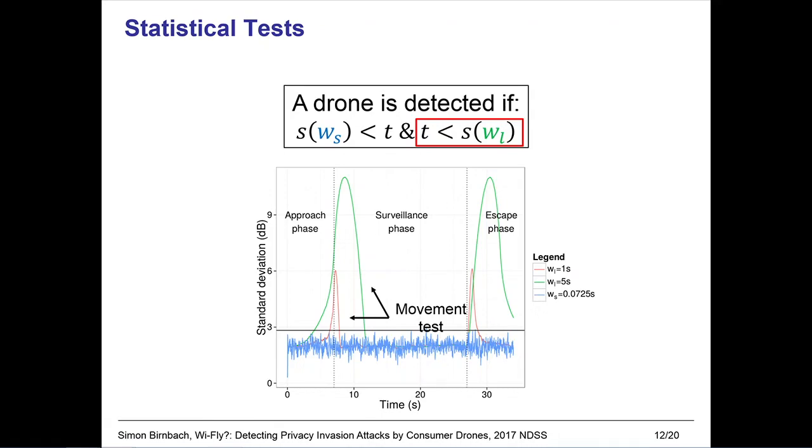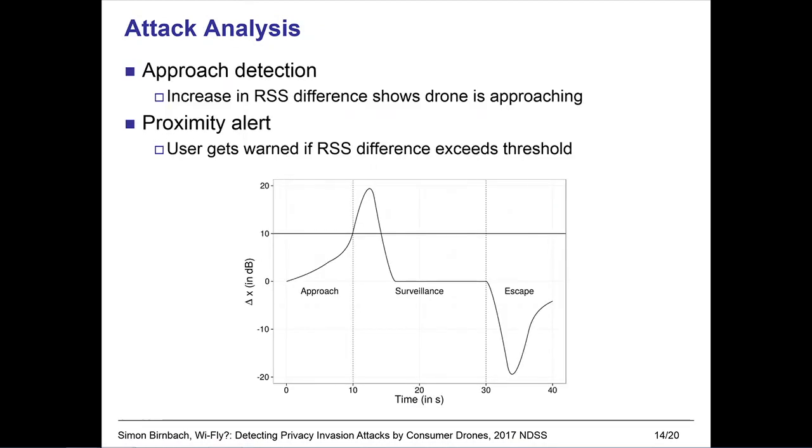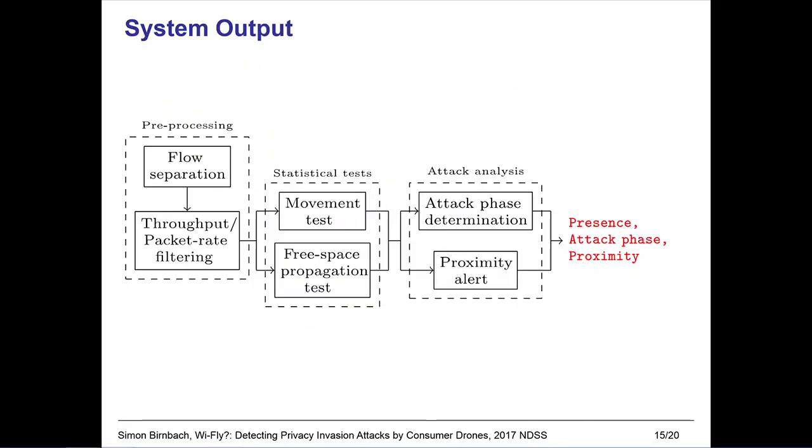For example, the drone was first detected by the five-second window as compared to the one-second window. Now that we have established that a drone is present, we want to determine if it is actually approaching us. To do this, we monitor increases in the difference of subsequent RSS measurements. We can furthermore establish a threshold on this RSS difference to detect if the drone is getting dangerously close. In conclusion, our system tells us if a drone is nearby, if it is approaching, and if it is getting dangerously close to our window.